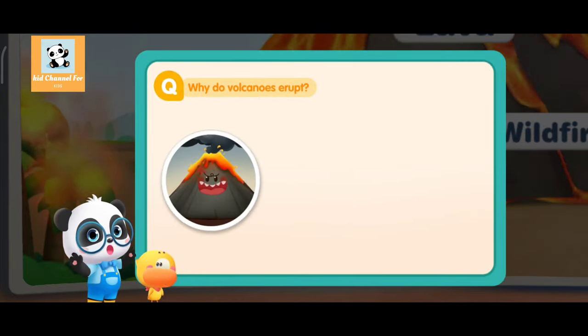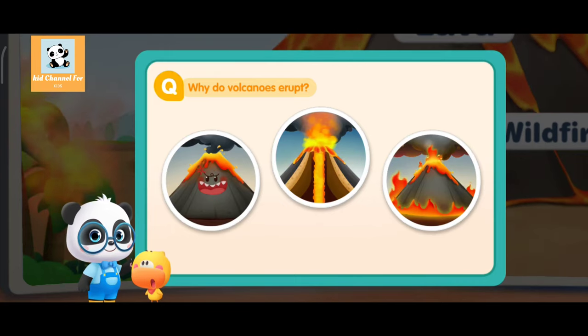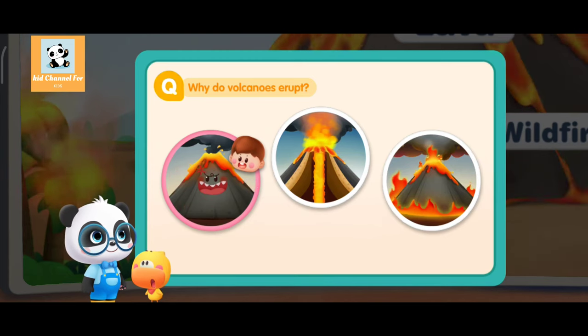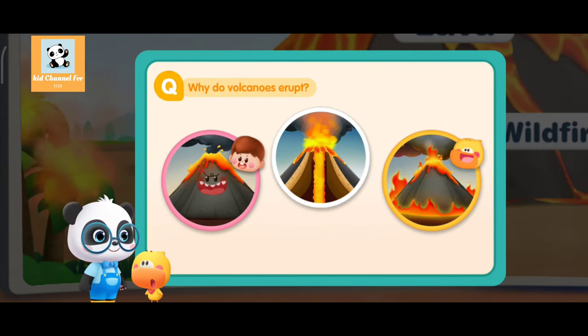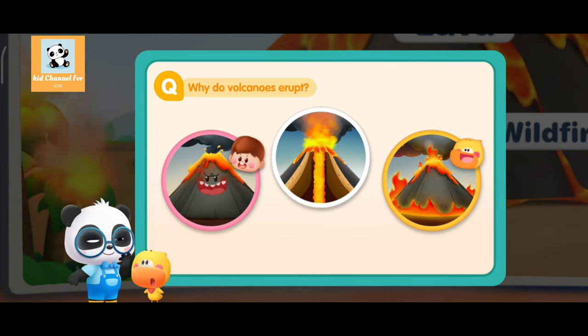The volcano gets angry. The magma rushes out of the Earth's crust. A mountain catches fire and becomes a volcano. I pick this one — the mountain is on fire, so it becomes a volcano. Who got it right? Let's go to the Earth's Interior Experience Center to find the answer.